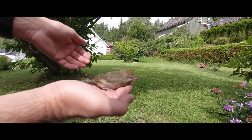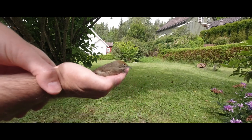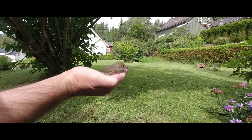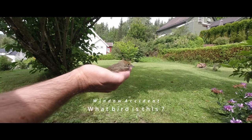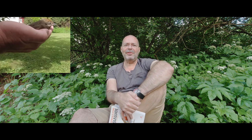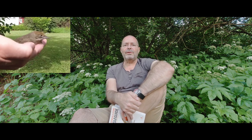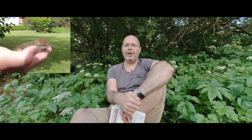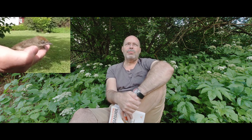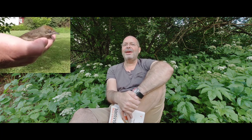Good morning everyone. What you see here in my fingers is a bird that just crashed into the window of our house. If you look closely, some of you should be able to figure out what this species is called. We are located in Norway. Look close at the color of the head feathers, because that is a clue — the Latin name starts with Sylvia.